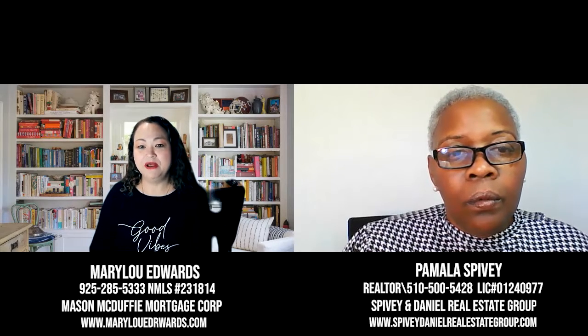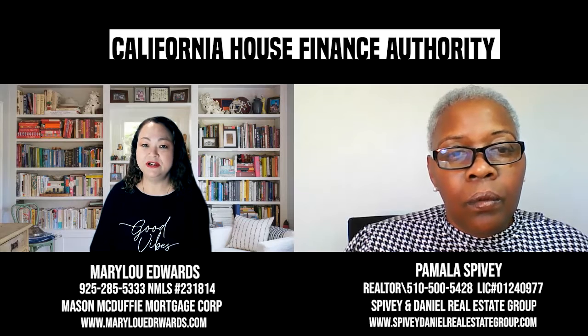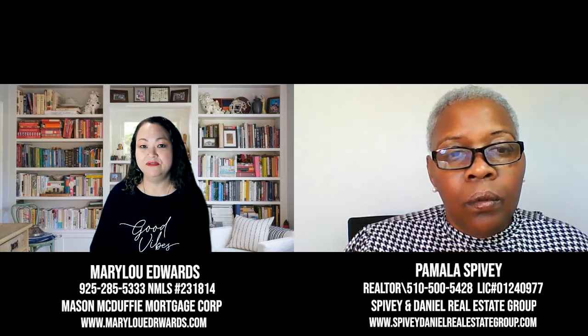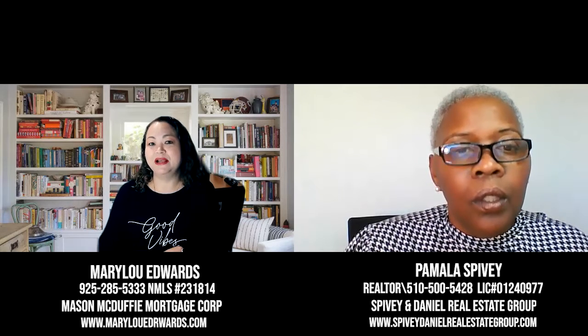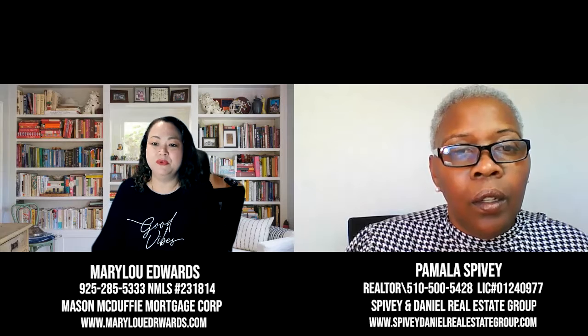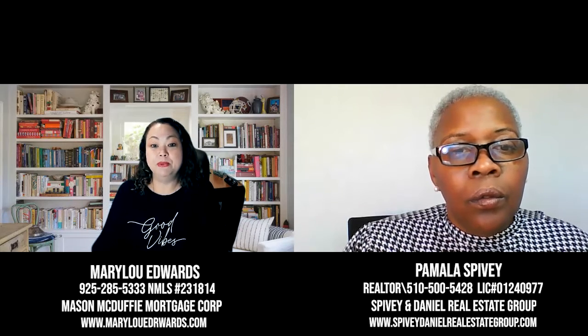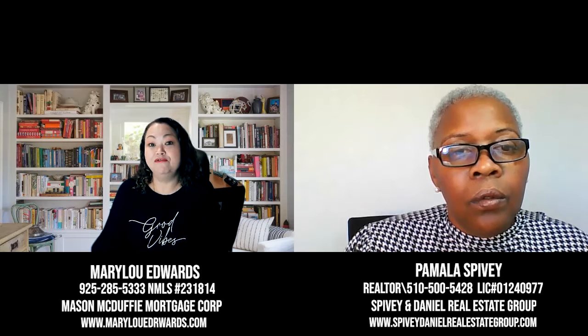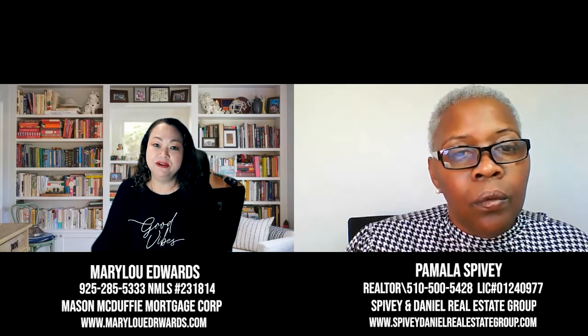There are also a couple of other programs, such as CalHFA, which is the California Housing Finance Authority, and that's only for first-time home buyers. They'll cover up to 5% of the sales price. You have to deduct the guarantee fee, which is 2%, so the max is 3%, which should cover most of the closing costs depending on the purchase price. That interest rate is only 1% simple interest, deferred for the life of the loan, and would only have to be paid back when you sell or refinance. So it is actually a loan.